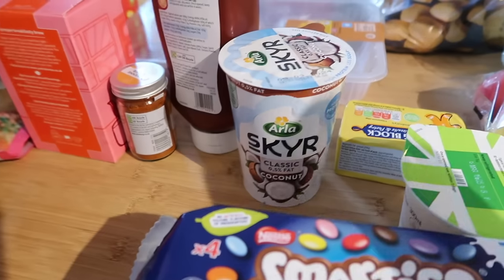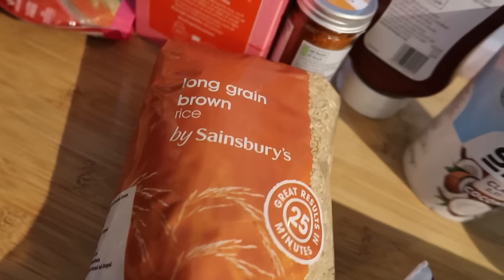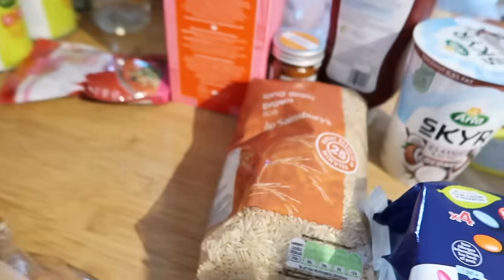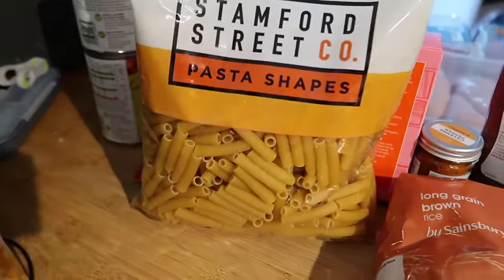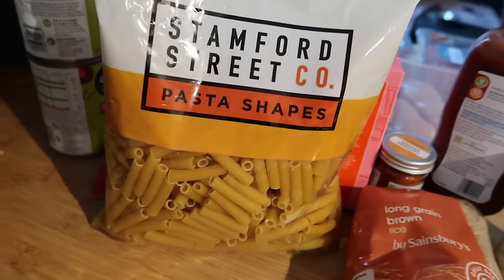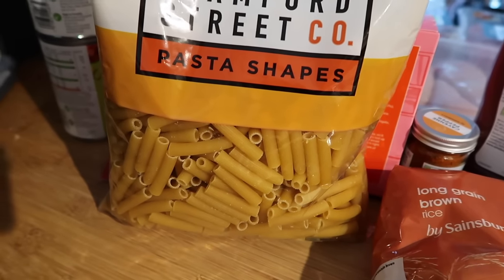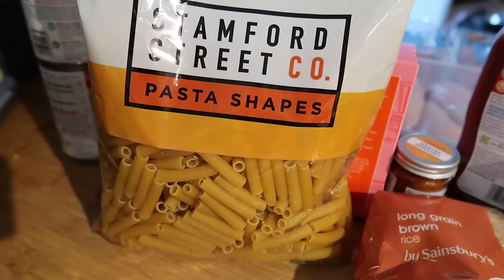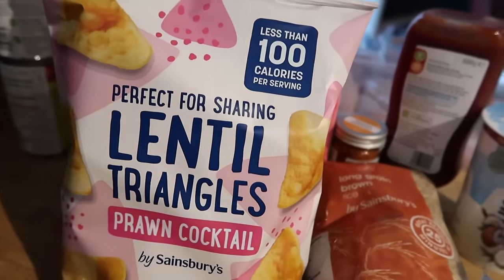I got some Smarty desserts — these were £1.75 for four — and another coconut yoghurt at £1.85, which gives about three portions. I've been loving cooking rice in my pressure cooker so I thought I'd give brown rice a go — it takes longer but might be nice for a change. And some pasta shapes — if you're looking for cheap pasta this is a really good price at Sainsbury's. It's 82p for a whole kilo. I tend to use this for pasta bakes and buy the more expensive stuff for something like carbonara.